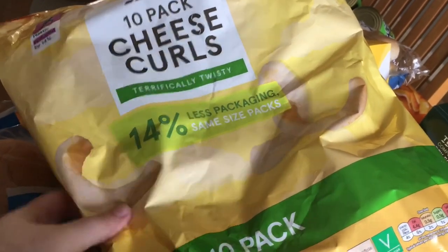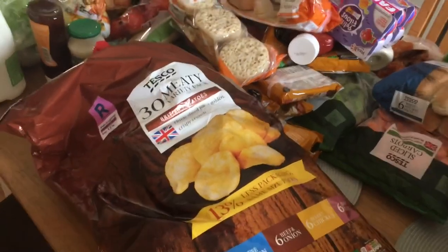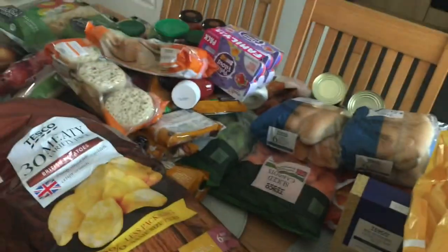Two packets of cheese curls at one pound each, and a 30-piece meaty variety bag at about two pound 90. Now on to the frozen stuff.